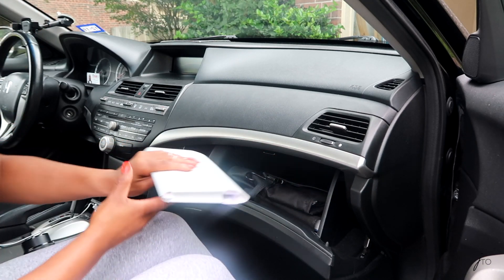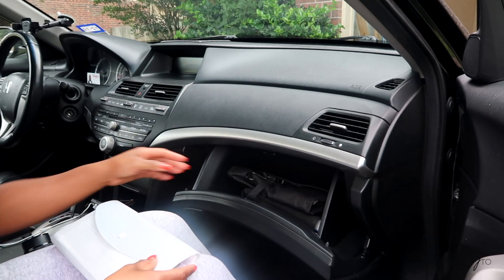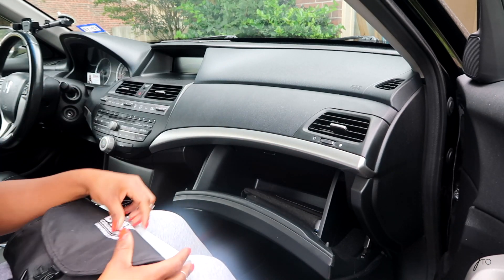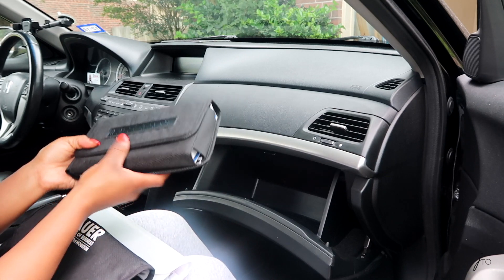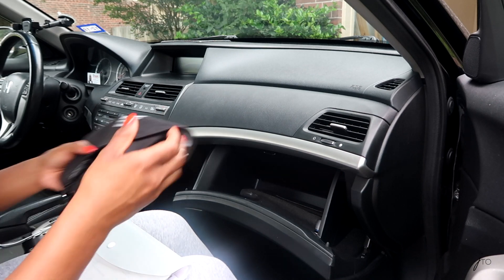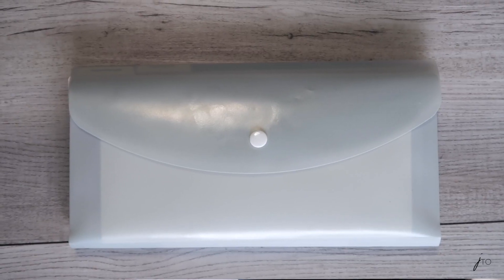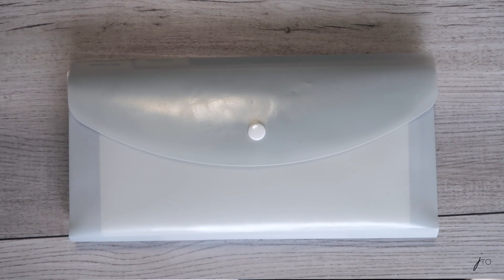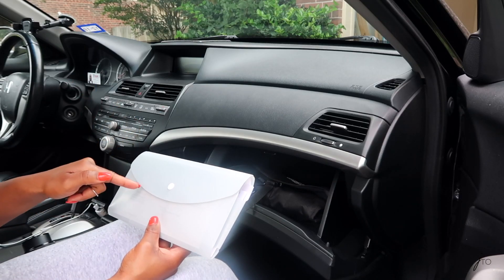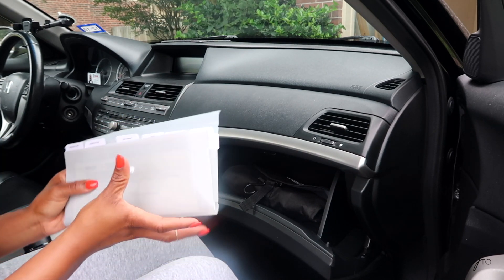In my glove compartment I have this folder — a button folder, I'm not sure what the name is — and then of course I have my manual which I usually just keep in there. Let me talk about this folder first. This is where I keep all of my car documents, whether it's for tires, car maintenance, registration, insurance — everything is in here.